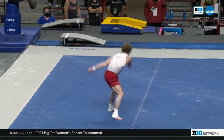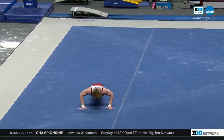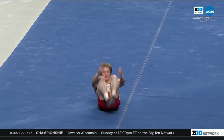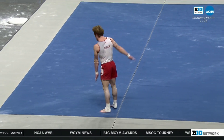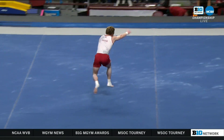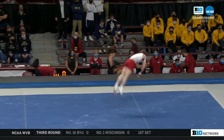I will be very interested to see Stanford's vault score compared to Oklahoma's floor score, because you should absolutely have a lead after vault if you're Stanford. But the floor routines that Oklahoma has done in this first rotation are sick.